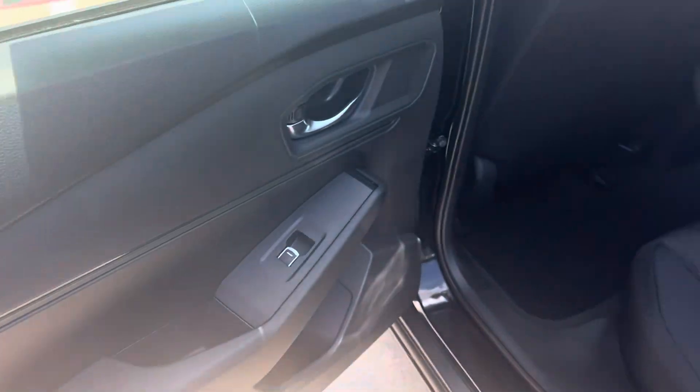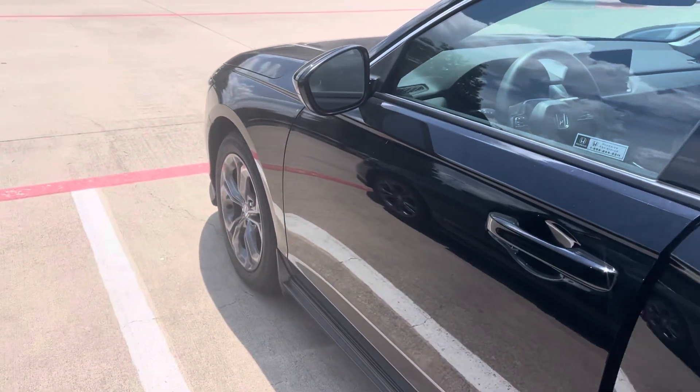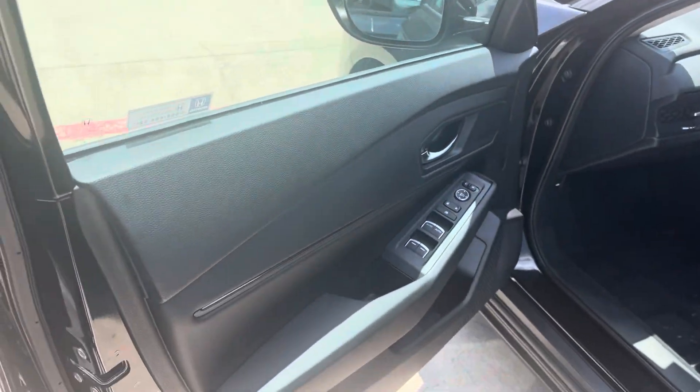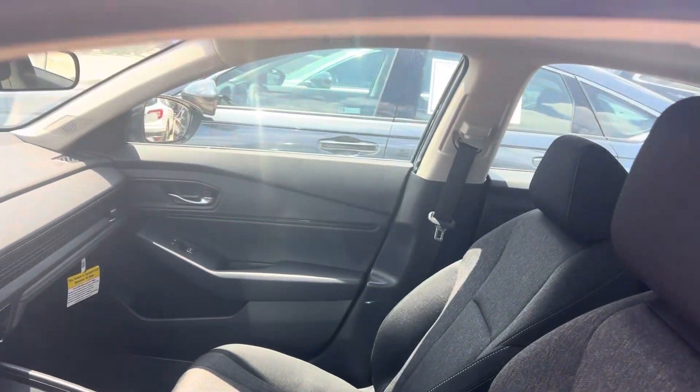4,000 miles on this one. It's in great condition. Keyless entry, push button start. It also comes with your blind spot indicators, rear cross traffic alert, all your safety features.